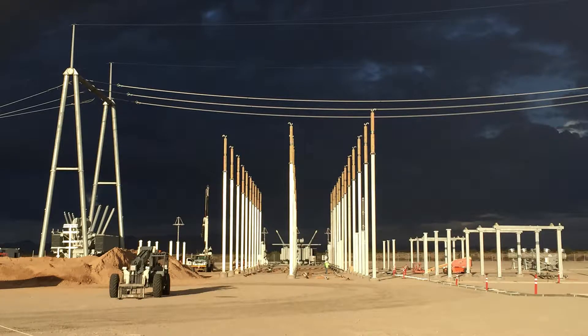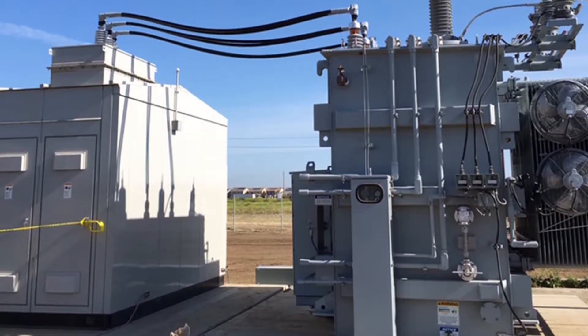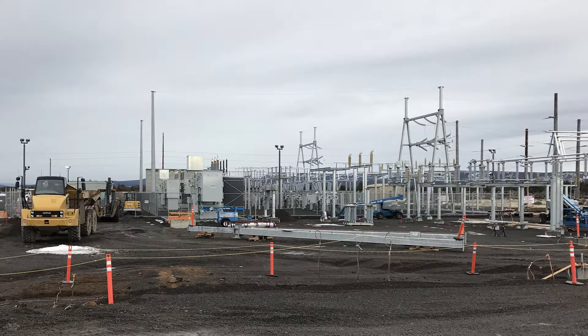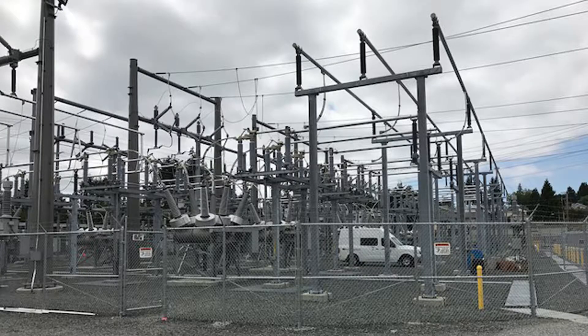We do a lot of greenfield substation work as well as brownfield work. We've seen a lot of maintenance type projects — breaker changeouts, SCADA type projects, a lot of relay work type projects. We've got the expertise to do all of that, and also EPC type work. That's the expertise of ours, where we do a lot of EPC type substation and transmission line work.